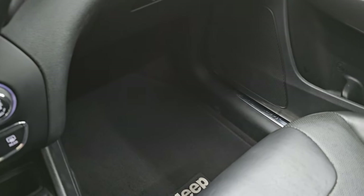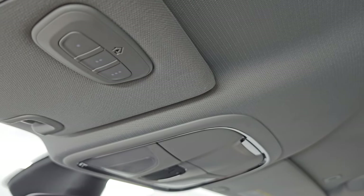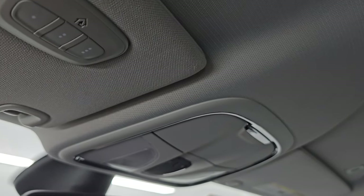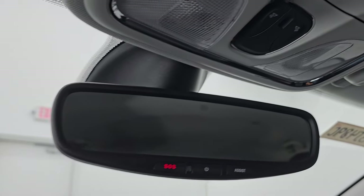The passenger side floor mat and seat are in fantastic condition as well. Once again, it smells very clean inside this Jeep — I don't think it's ever been smoked in. The headliner is in very nice clean condition. You do get HomeLink buttons for your garage door, security systems, and lighting systems, as well as SOS and assist buttons in that auto-dimming mirror.